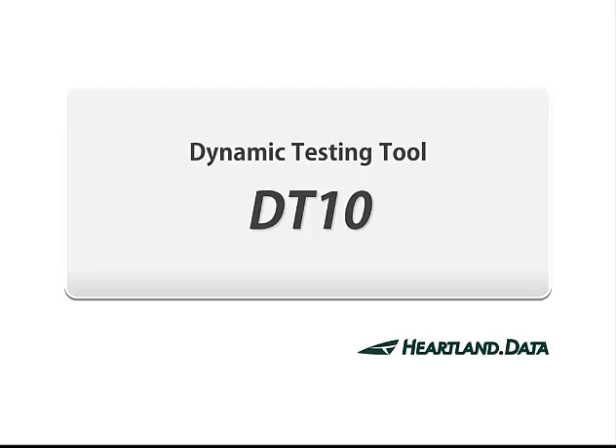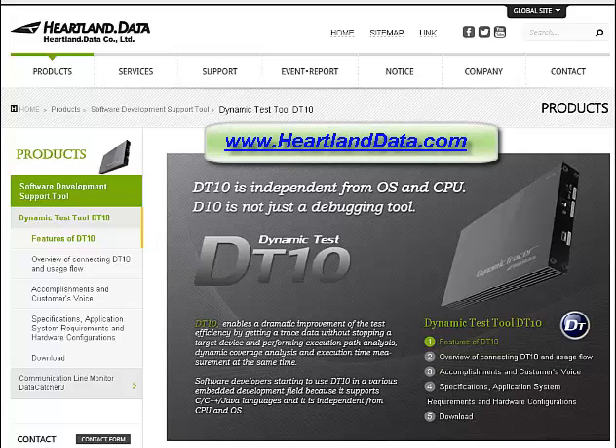DT-10 by Heartland Data. For further assistance, visit us online at heartlanddata.com.